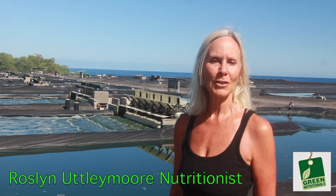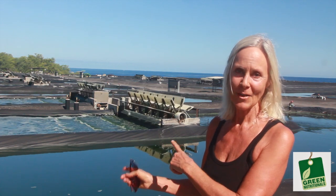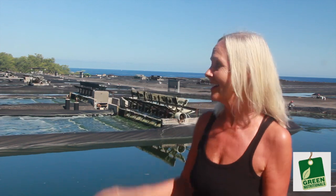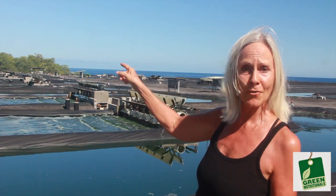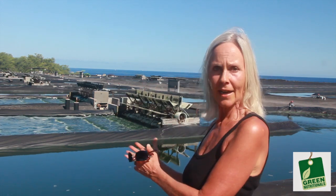Hi, I'm Roslyn from roslynutleymore.com, or should I say aloha from Kona. Here I am at Cyanatech, right at the ponds of Spirulina. You all know how much I love this product and have used it for over 10 years. I'm almost pinching myself standing here — that's the Spirulina ponds, and just a little further is the ocean. We're about to put a series of videos together explaining how the Spirulina gets from here into your tablets and powders.